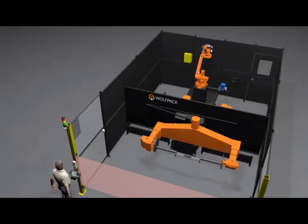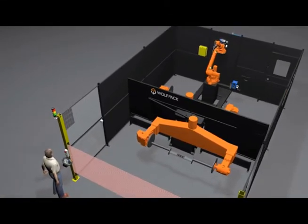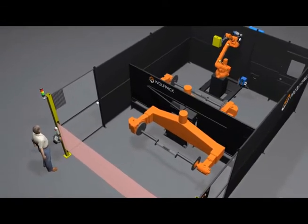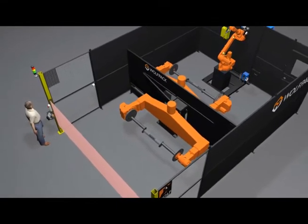After the robot has completed its current process, the positioner will automatically index the loaded station to the robot side and will immediately start processing the new part without any delay. All of the positioner axes are controlled and operated by the robot for maximum flexibility and efficiency.